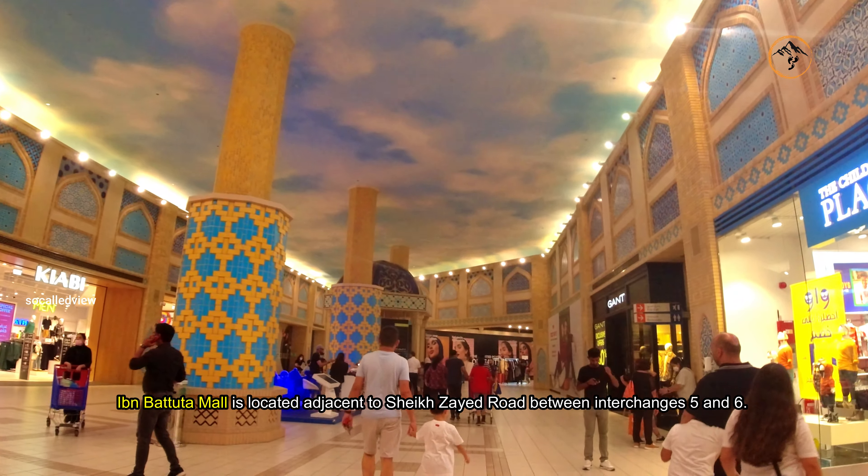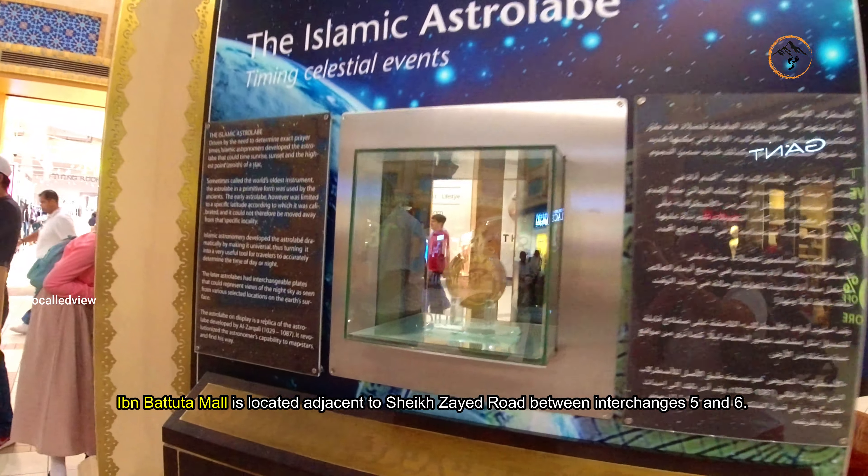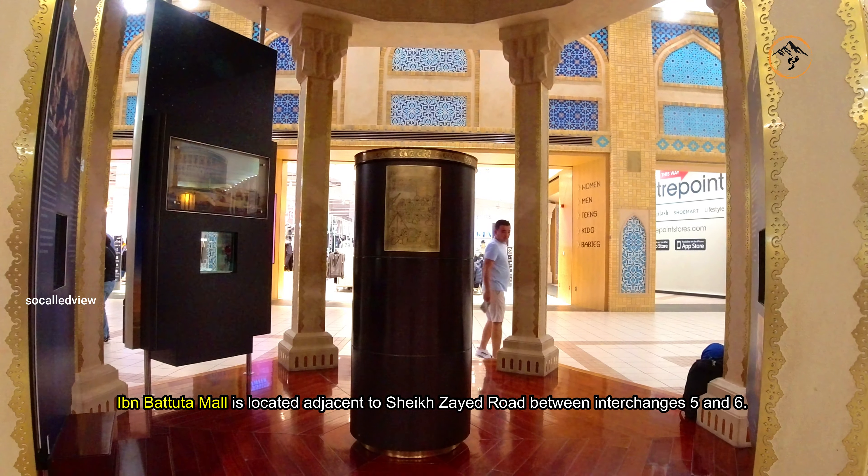Ibn Battuta Mall is located adjacent to Sheikh Zayed Road between interchanges 5 and 6.